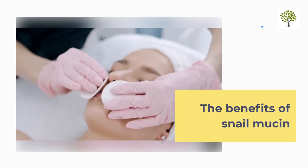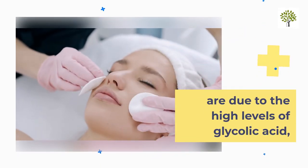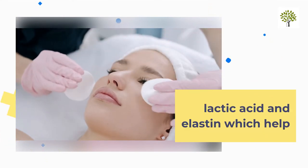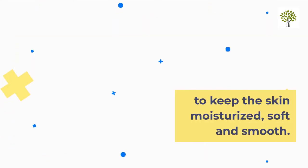The benefits of snail mucin are due to the high levels of glycolic acid, lactic acid, and elastin, which help to keep the skin moisturized, soft, and smooth.